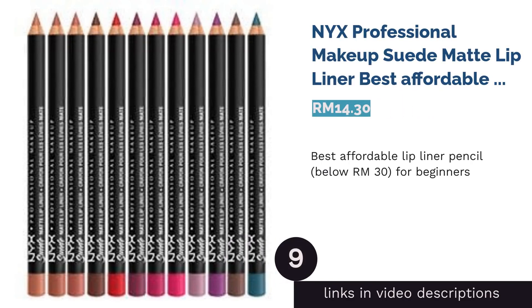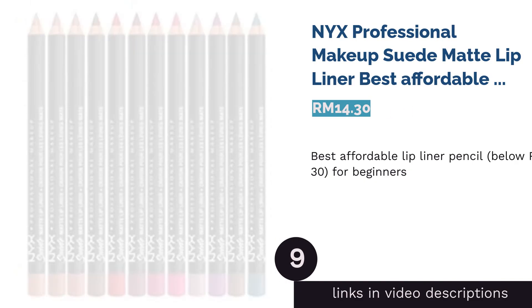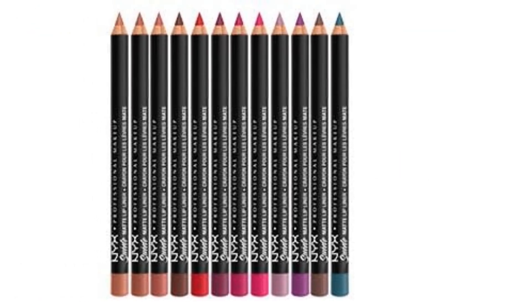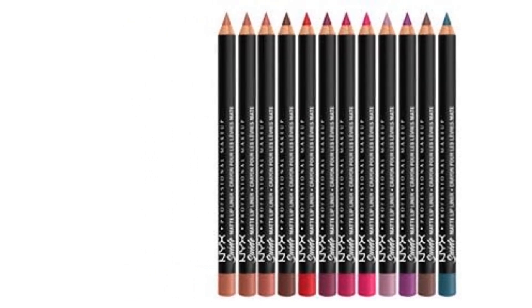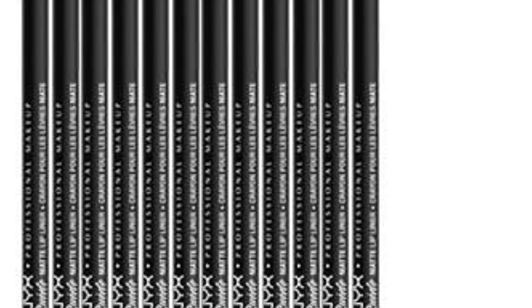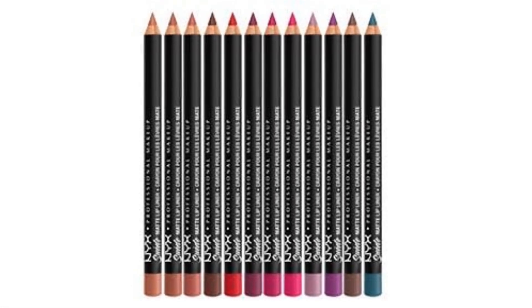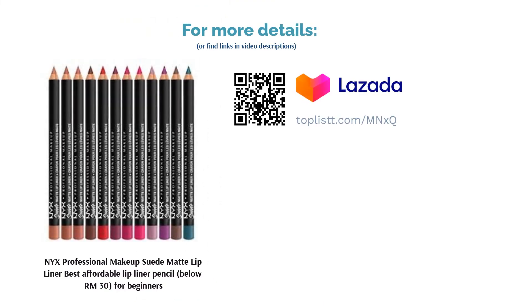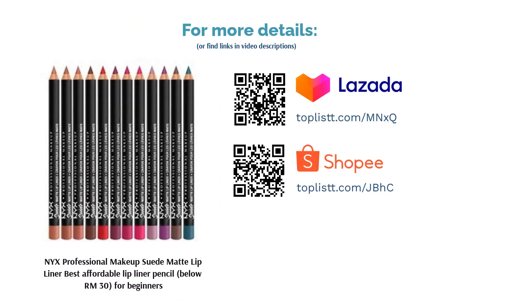The next product is NYX Professional Makeup Suede Matte Lip Liner — best affordable lip liner pencil, below RM30, for beginners. Creamy lip liners are a wee tricky to use and control, especially for newbies who just got into the world of lip pencils. At just RM22, NYX's suede lip liners won't let you down with their matte formula and shade range that's pretty close to MAC's. Some even claim that this is the best dupe for MAC's lip liners.